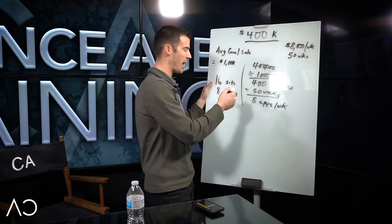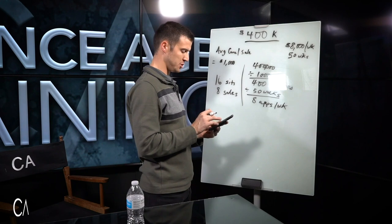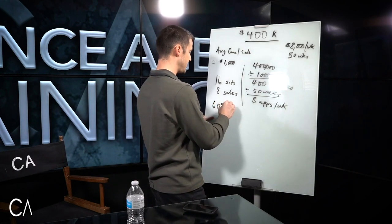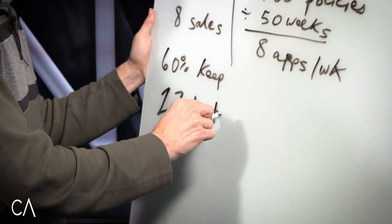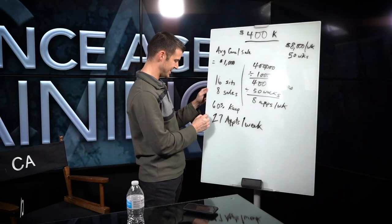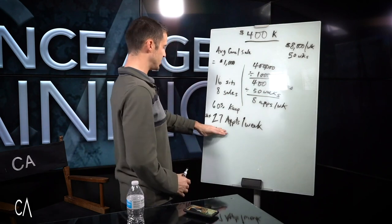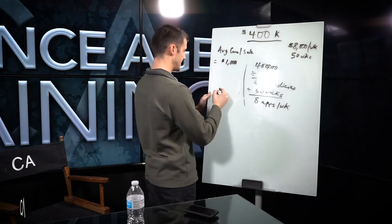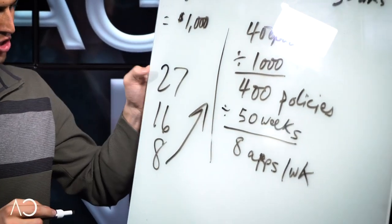How many people do you need to set appointments with to get that many sits? To be conservative, typically about two-thirds show up, but I'm going to use 60%. If 60% actually keep the appointment, then you need about 27 appointments — 26 and two-thirds per week. So then you've got to figure out: how can I set 27 appointments per week? Think about how you believe you could set 27 appointments per week, because the math says I need to set 27, sit with 16, and sell eight.